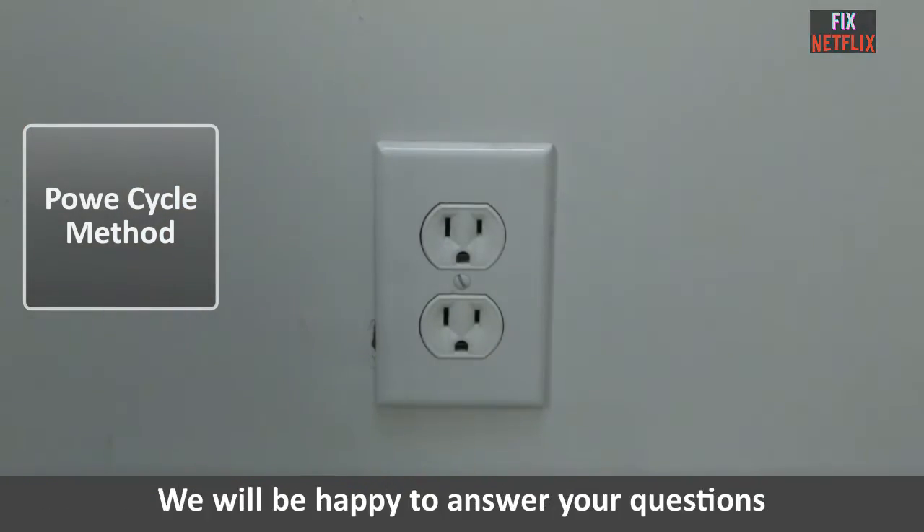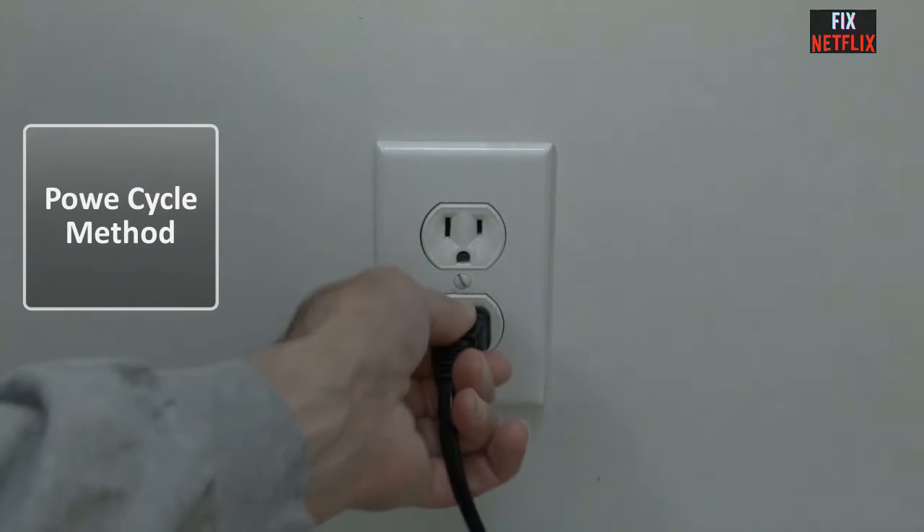Firstly, power cycle your TV. Unplug your TV from the power source and wait for about 30 seconds, then plug it back in and turn it on.